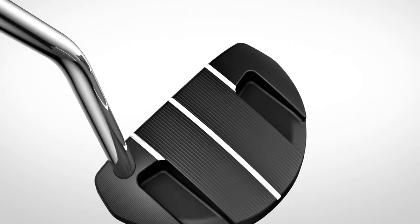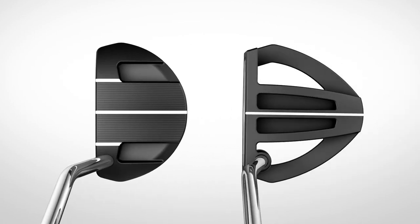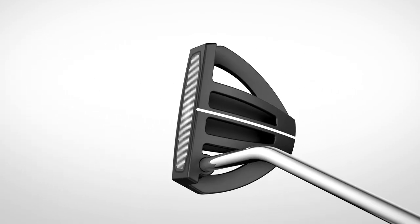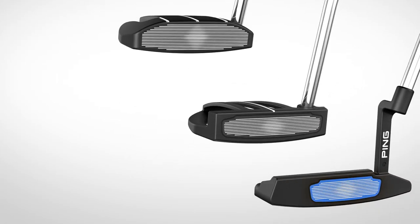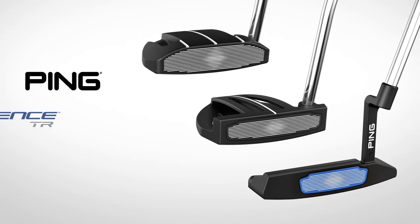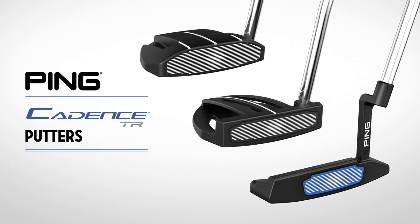Three contrasting sight lines aid in alignment. The Rustler is a high-MOI model with a single wide alignment line to make aiming easier, and is one of 10 models designed to fit your stroke and help you make more putts. The Ping Cadence TR putters — control your roll.